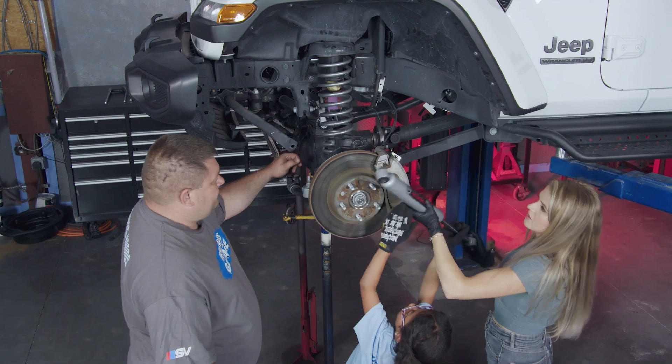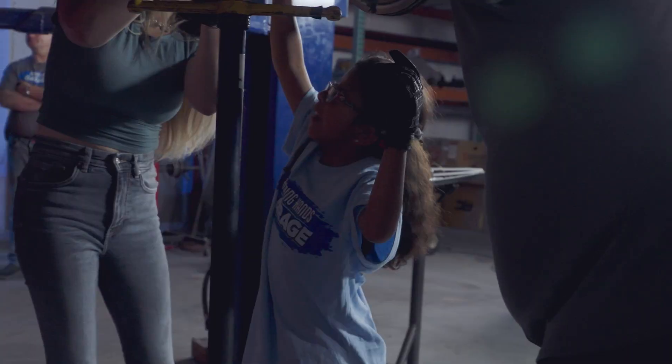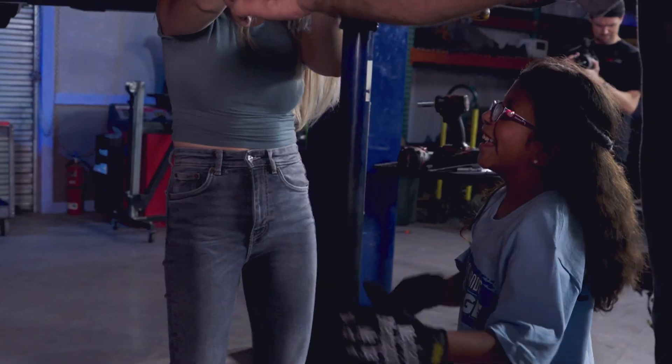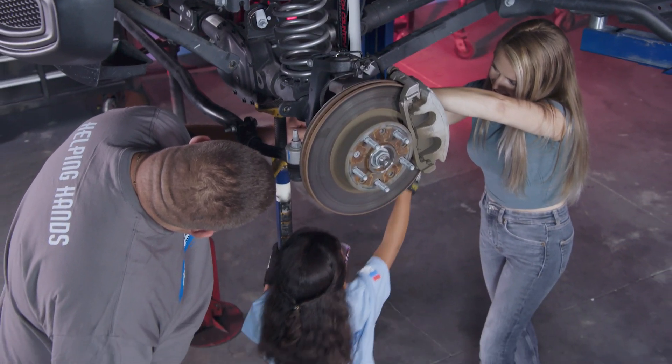Grabbing the next component and pushing it through. Gabby and the team have the new front springs and shocks in place, and next they can move to the rear suspension to get the rear done.